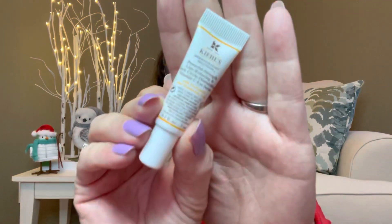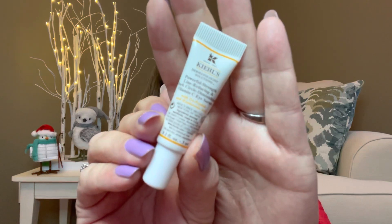Then the next thing we have here is by Kiehl's. This is the Powerful Strength Line Reducing Dark Circle Diminishing Vitamin C Eye Serum. I could definitely use that. A little bit goes a long way, so we have that.